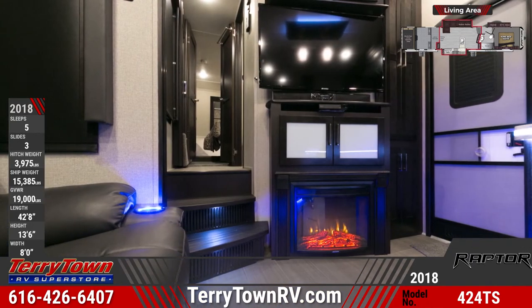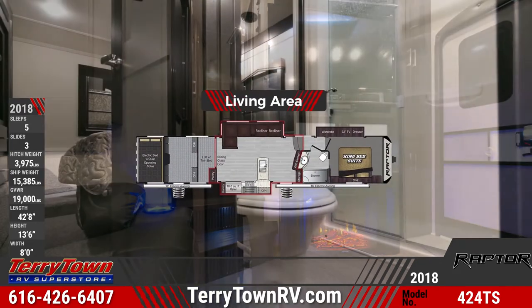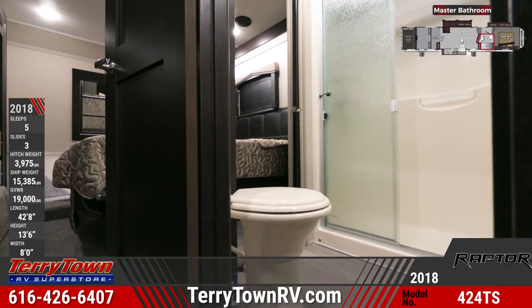The entertainment center includes a 50-inch LED HD TV and an electric fireplace. The full bathroom up front has a single-piece shower with overhead skylight and power vent.